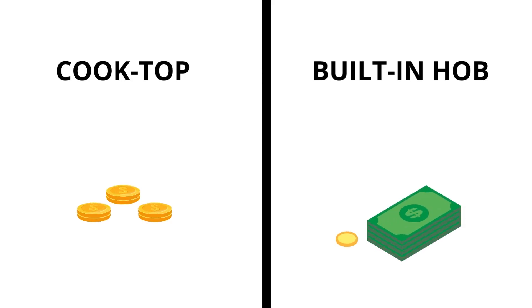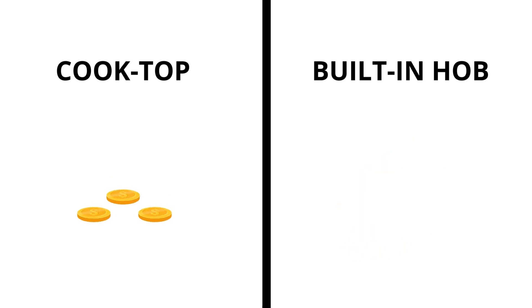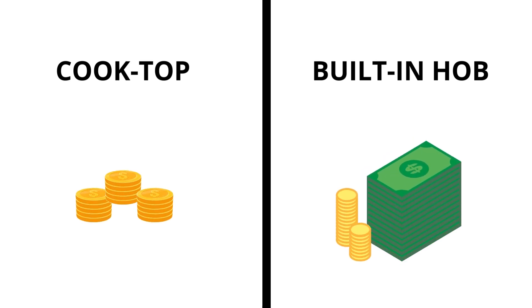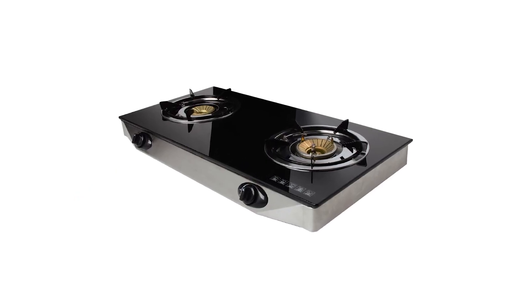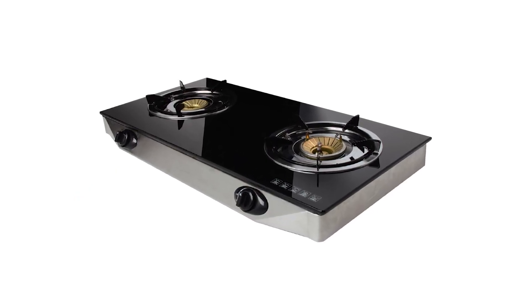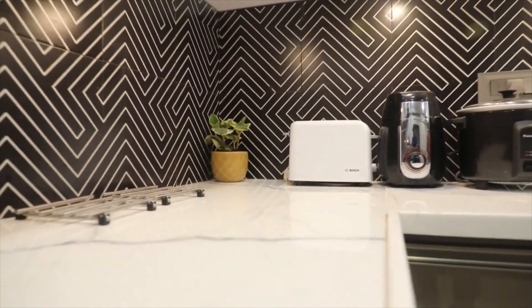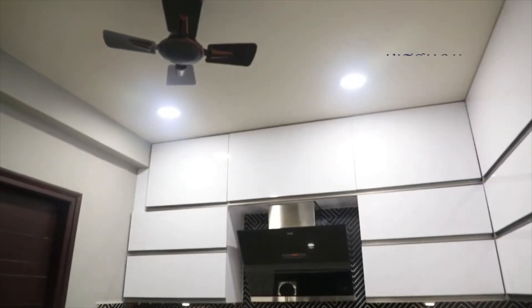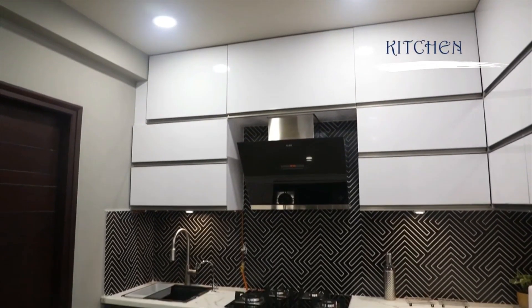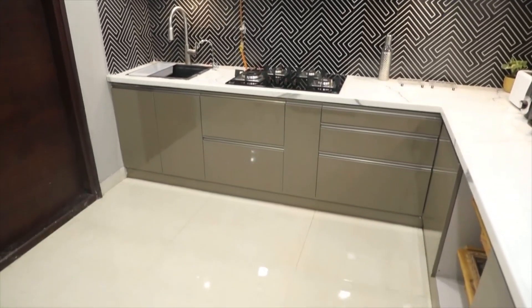Now let's discuss the pricing aspect for both cooktop and built-in hub, as pricing constitutes a major factor in our decision making. Even though cooktops look a little traditional, they are much cheaper and cost about 3,000 to 5,000 rupees. On the other hand, built-in hubs, which give a very luxurious look to the kitchen, are quite heavy on the pocket as the price starts from around 15,000 rupees, and installation takes extra charges too.